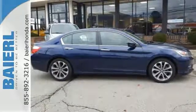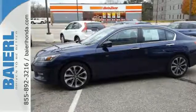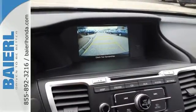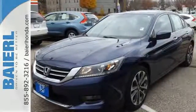And intelligent multi-information display with 8-inch high resolution screen. For the money, there's no car that brings as much performance, style, and safety together in one package as the Honda Accord.